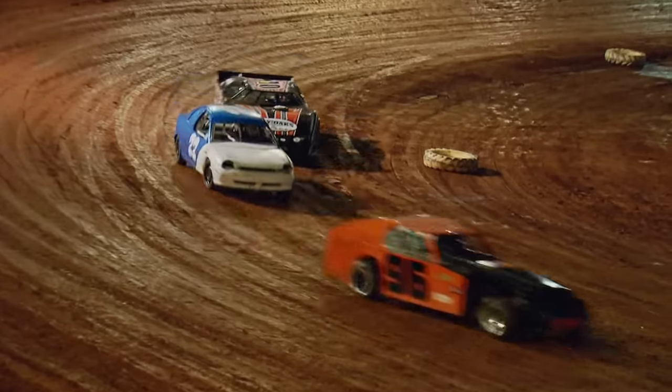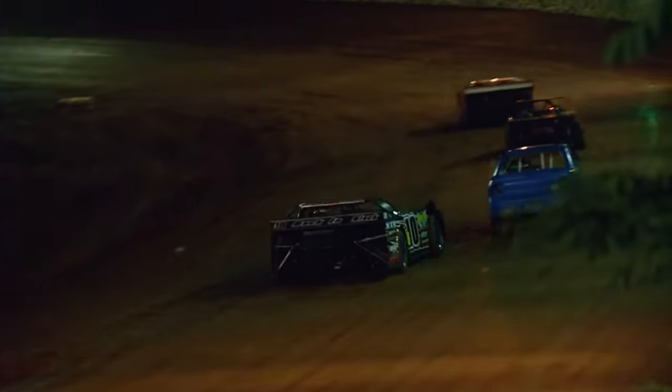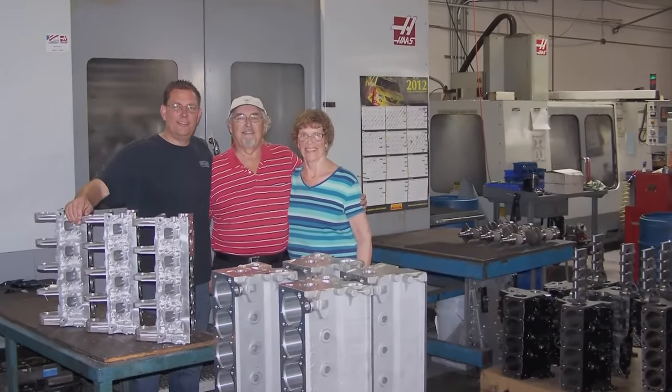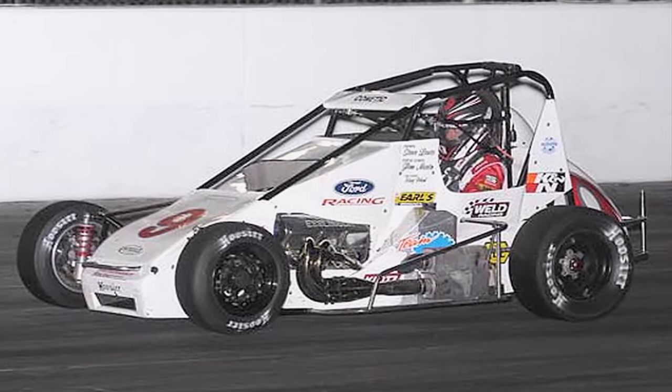So how did it feel compared to the mini sprint he used to drive? A lot faster — there's really no other words for it. This is triple the horsepower, so there's a lot of learning to do. Esslinger Engineering is a family company that has specialized in four-cylinder Ford performance for more than 30 years.